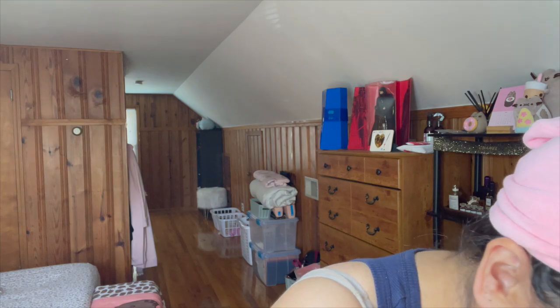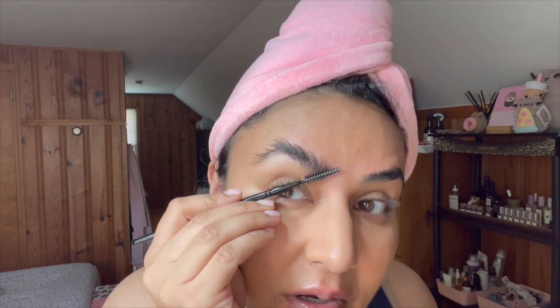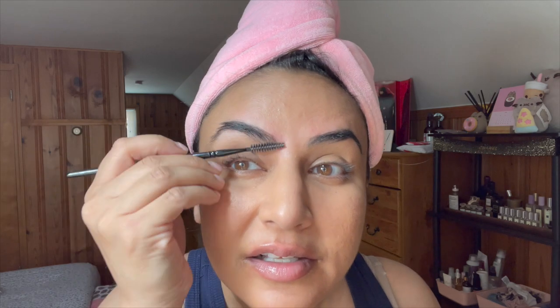Let me show you — if I comb my brows up, they're super stiff and straight from the lamination. Combing them and trying to tame them into the right spot can sometimes be a challenge. But that was with nothing on them — now let's use the Charlotte Tilbury products.